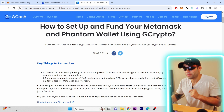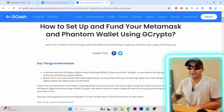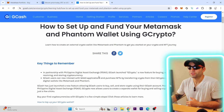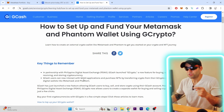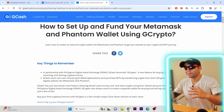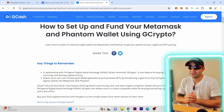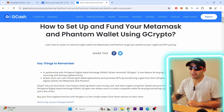Key things to remember: in partnership with Philippine Digital Asset Exchange (PDAX), GCash launched GCrypto — a new feature for buying, selling, sending, receiving, and storing cryptocurrency. GCash users can now interact with web3 applications and purchase NFTs by transferring crypto from their GCrypto accounts to digital wallets like MetaMask and Phantom. This is absolutely huge — the Philippines has a massive crypto community, especially for gaming.